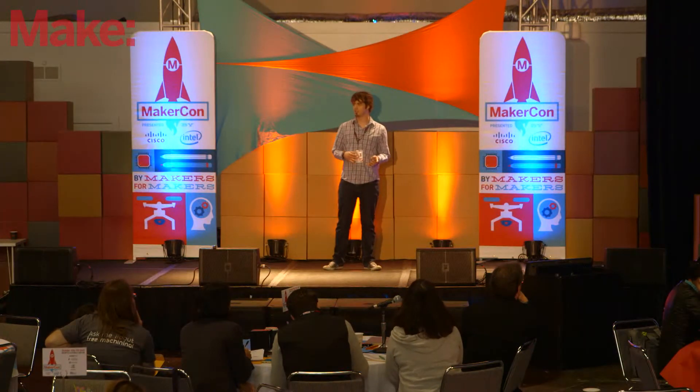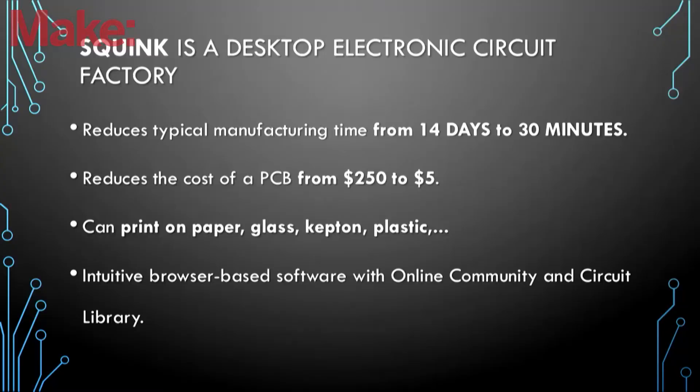There are multiple advantages of using our technology compared to the regular prototyping process. The time reduction and cost savings are one thing, but you're also able to print on many different substrates — for example, glass, Kapton, paper, and so forth.